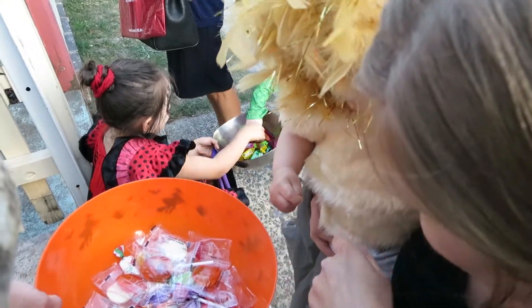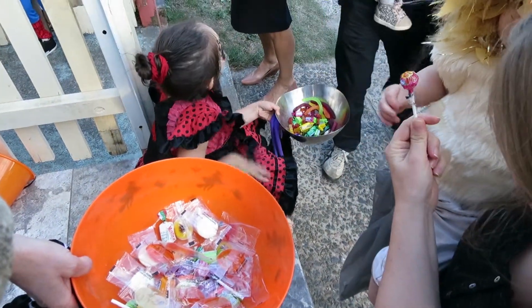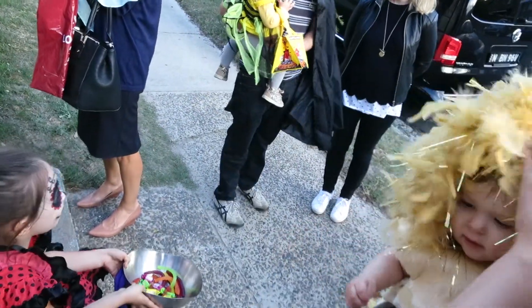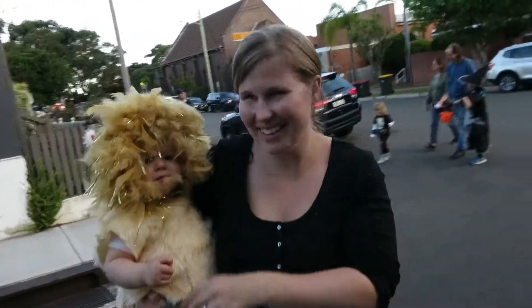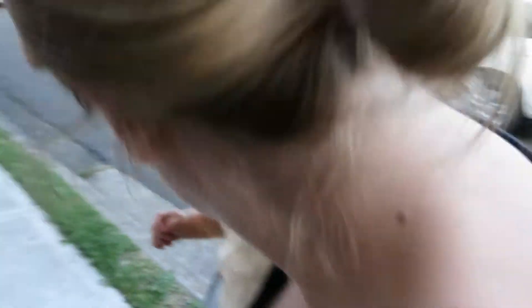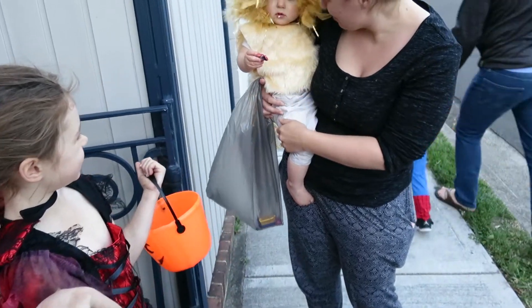Do you want to pick one? Pick one. Do you want to hold this one? Do you want to hold that one? Say rawr! Try and scare her. Rawr! Look at Daddy! That is one of the cutest things I've said all day. I'm going to say rawr — are you going to scare her back? There's another one over here. What do you say? Put it in the bag. Thank you!